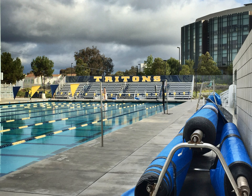Canyonview Aquatic Center is the main aquatic center at the University of California San Diego, comprising two Olympic-size swimming pools, bleacher seating, and associated fitness facilities. It is located on the Warren College campus and serves as the home stadium of the Triton men's and women's water polo, swimming and diving teams.